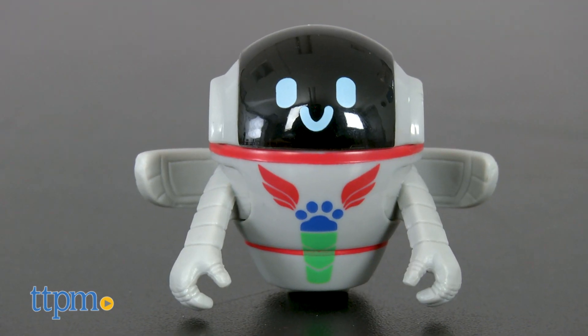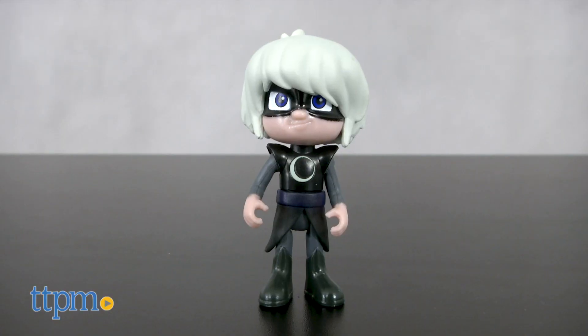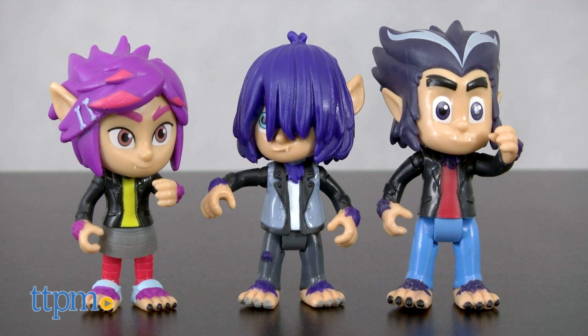A new addition is PJ Robot, with poseable arms and a wheel for getting around. There's also Luna Girl and new characters, the Wolfie kids — Howler, Kevin, and Rip.